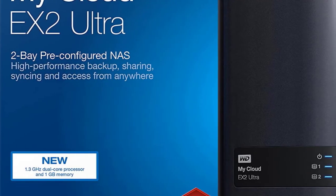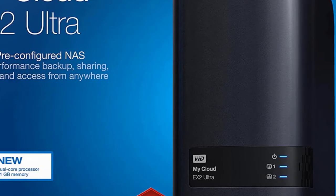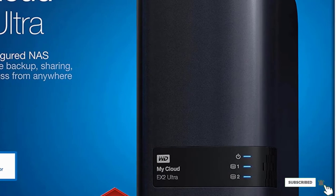Western Digital's Smart Ware Pro backup software is included so you can completely customize how and when your information is saved and backed up. This handy NAS device comes with optional storage upwards of 20TB depending on how many hard drives you add, so you'll have tons of space.